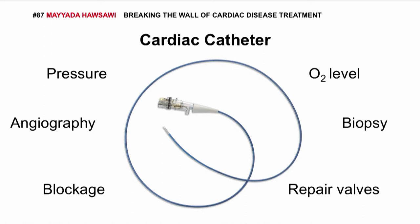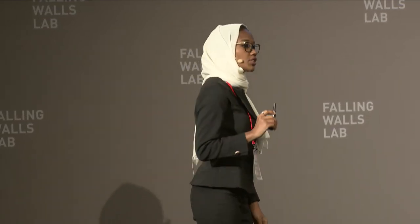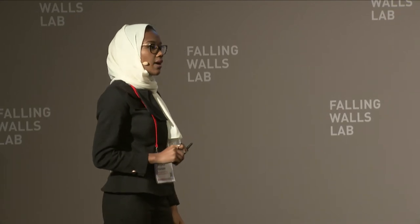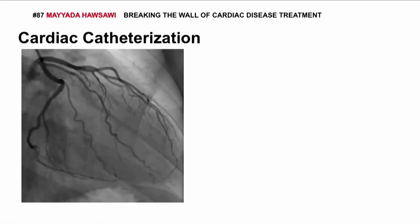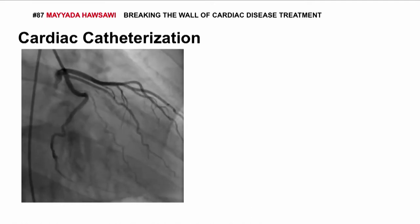I've consulted with cardiac surgeons, and they pointed to one major disadvantage that happens during that surgery: not being able to determine the orientation of the catheter tip once it gets inside the heart. So what they do is expose the patient to radiation and keep injecting them with contrast agents until they confirm they have the right orientation inside the heart.